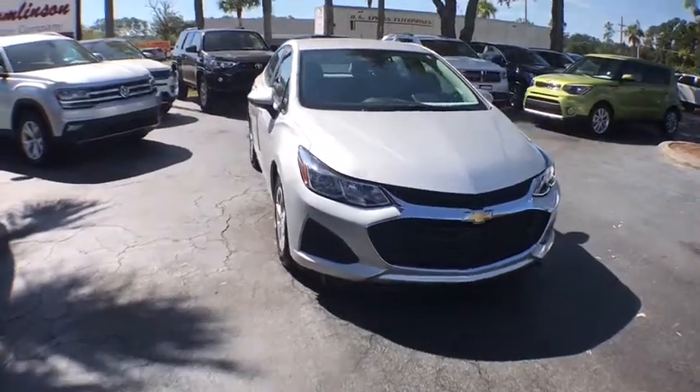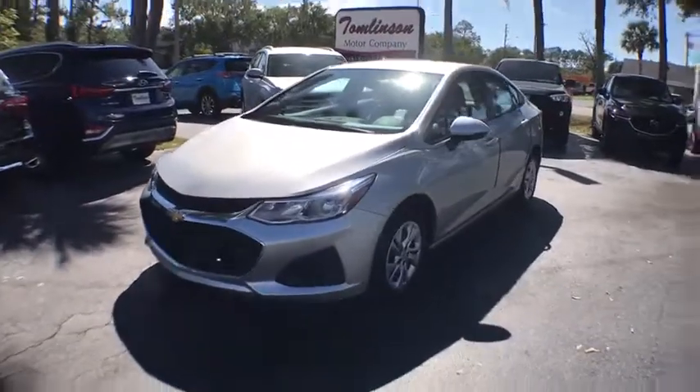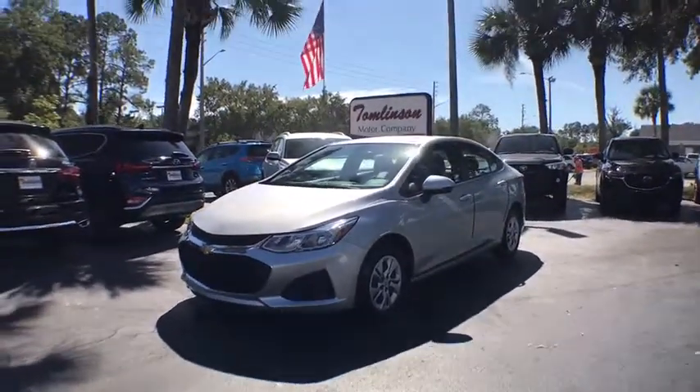Come test drive a 2019 Chevrolet Cruze. The Cruze Blueprint calls for more than you'd expect. This vehicle has less than 4,000 miles.